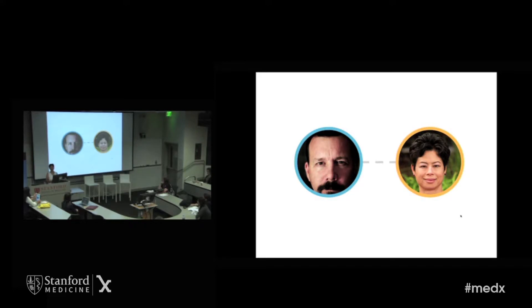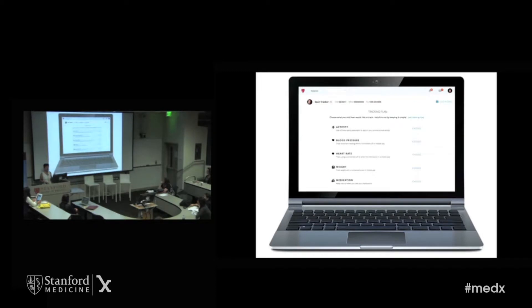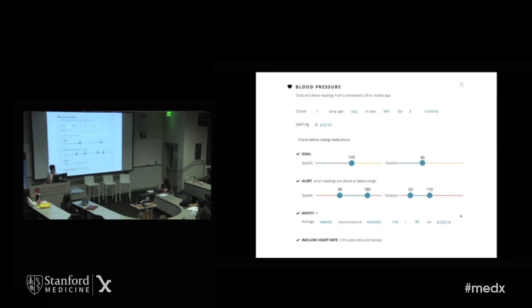Now our joint task is to manage his blood pressure through lifestyle changes and as low a dose of medicine as possible. It would be really useful for both of us if we knew how he was responding to his medications. This is where Link comes in. Link allows me and Sean to create a tracking plan around his blood pressure and his physical activity. We decide Sean is going to get a blood pressure cuff and check his blood pressure once a day in the morning before he takes his Benazepril, doing so for two months until the next time we see each other in person.